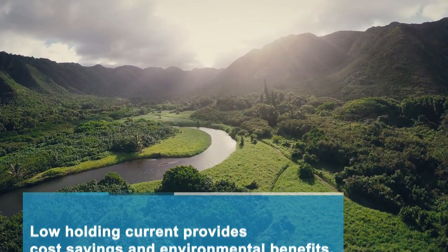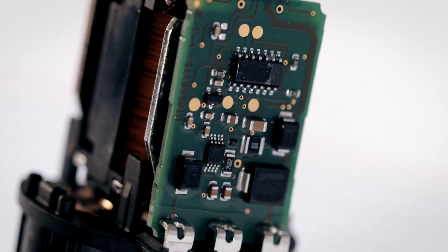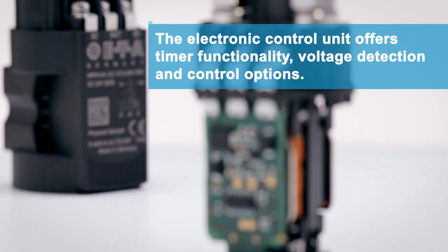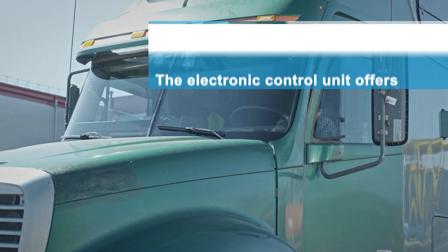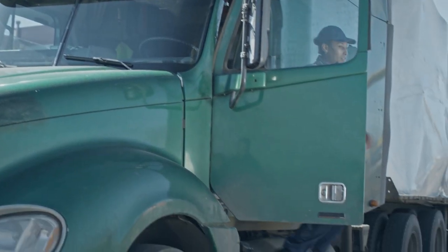The intelligent HPR-10 power relay includes an electronic control unit. It allows on or off delay, under voltage or over voltage detection, as well as level or pulse control.